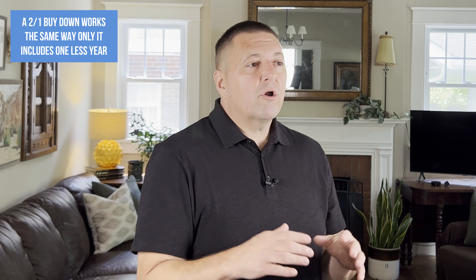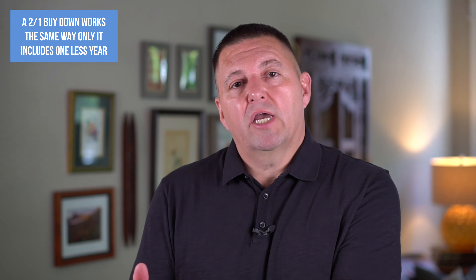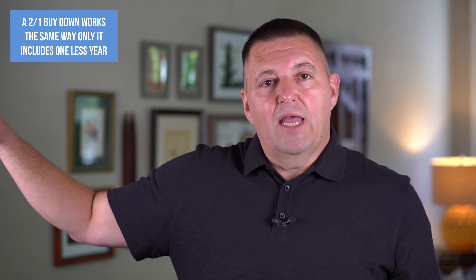If you don't think you need three years before interest rates drop, there's also a 2-1 buydown that works the same way but with one less year. Your first year you have one rate, your second year you have another rate, and after that it stays steady at that rate for the life of the loan. Then you can refinance whenever you want to.